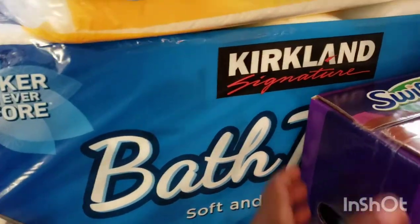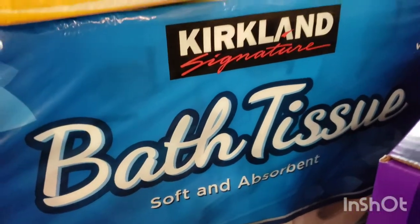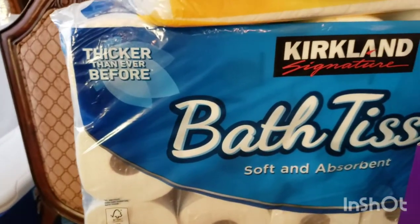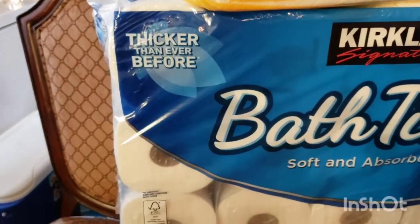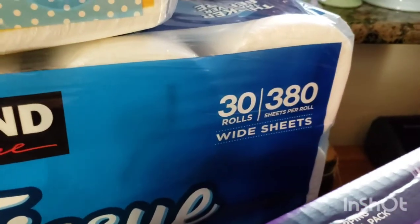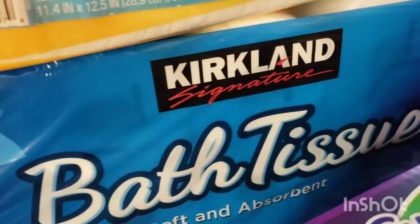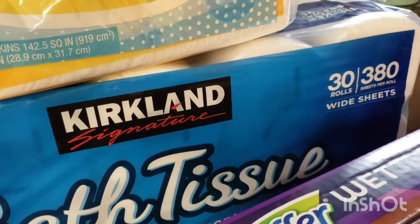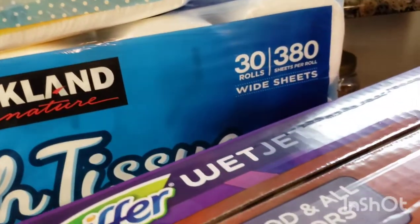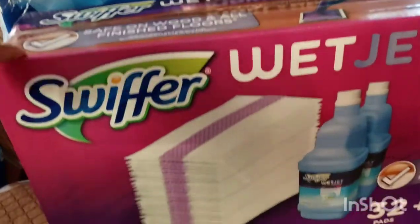Moving on to Costco — I did get the Kirkland brand tissue. I've never used Costco's tissue before; I've used Sam's and I actually love the Sam's brand. This is 30 rolls, 380 sheets per roll. The Sam's brand is either 35 or 45 rolls with around 200-something sheets per roll.